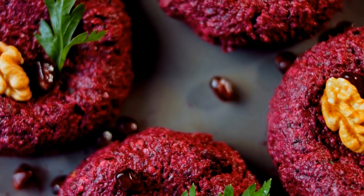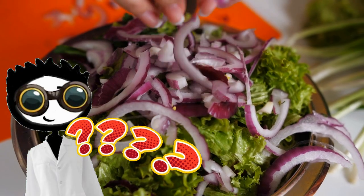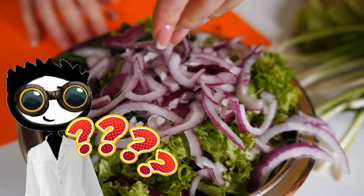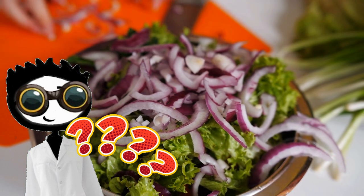Have you ever wondered why some fruits and vegetables are purple? When a fruit or vegetable is purple, it's a sign that they contain many antioxidants, as the antioxidant anthocyanin is what gives certain foods their deep purple colors.